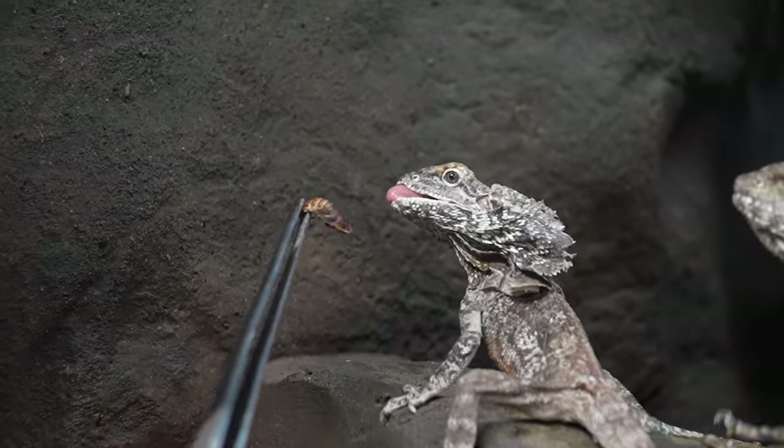Dubia roaches are great for all of our lizards — we feed these to a ton of things. We go through about $200 worth of dubia roaches every single week here at the Reptarium.